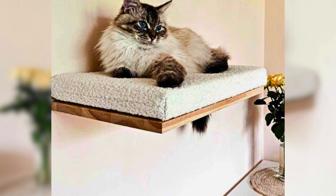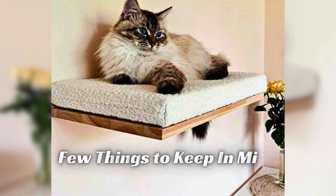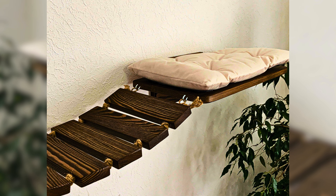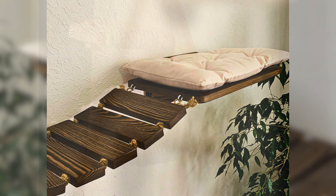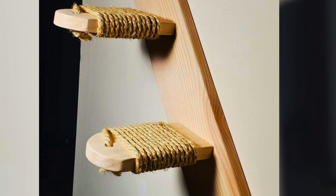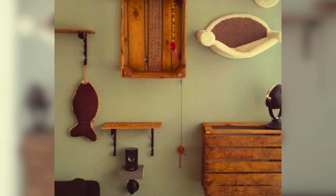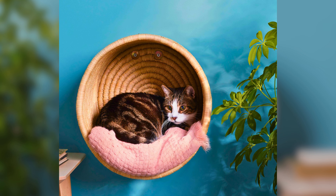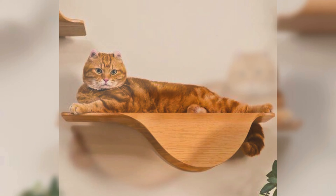Finally, when choosing cat shelves, there are a few things to keep in mind. Make sure the shelves can support your cat's weight and that they are easy for your cat to climb up and down from. Additionally, consider the location of the shelves — are they in a spot where your cat will want to spend time? And lastly, choose a design that complements your home decor and personal style.